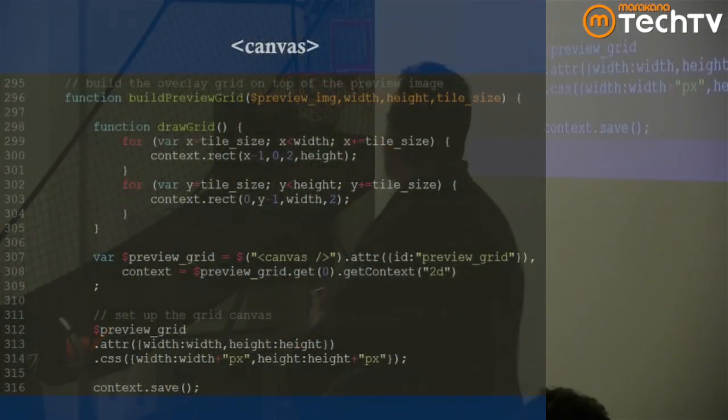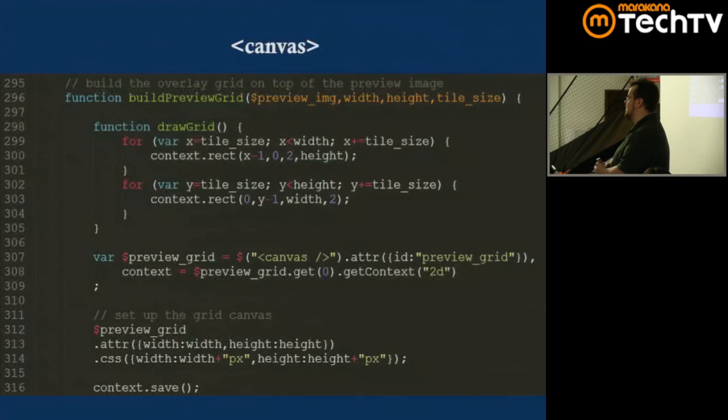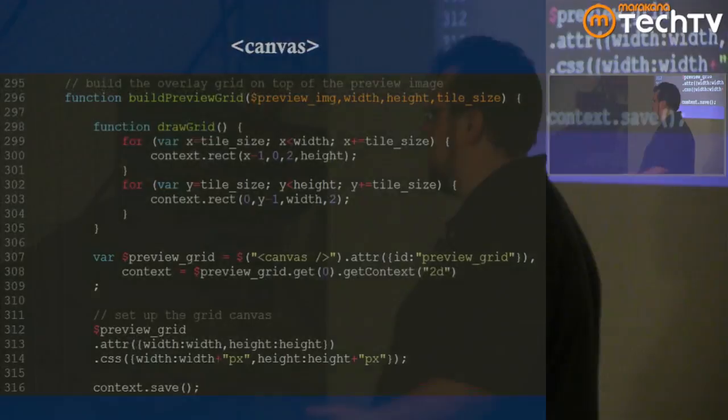We're going to first talk about Canvas. This particular project uses Canvas, but not in the traditional way you might expect — not just drawing arcs and gradients. I'm using some of the more in-depth features that don't get as much coverage, things like globalCompositeOperation. Let me back up and explain what this game does so you have some context: it's a multiplayer puzzle-solving game.